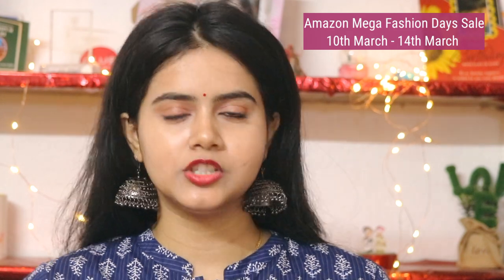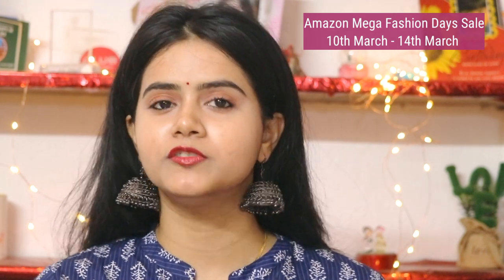Without wasting any time, let's get into the video. Amazon Mega Fashion Day's sale is from 10th of March to 14th of March, in which you will get 70% off on top fashion and beauty products. Prime customers can also enjoy extra up to 10% cash back on Amazon Pay — cash back up to Rs. 500 on a minimum order of Rs. 3000 on apparel, footwear, beauty, luxury beauty and jewellery (excluding gold and silver coins), and a minimum order of Rs. 5000 for luggage and watches. This is the best time to grab these deals.